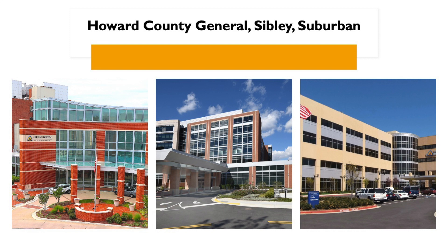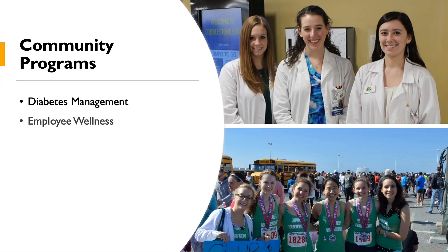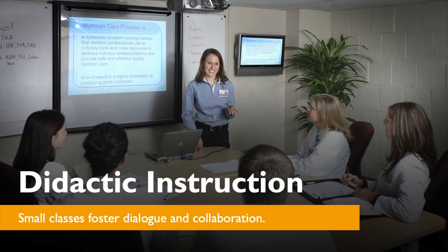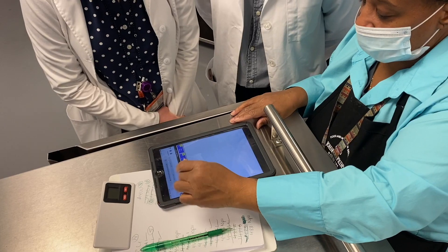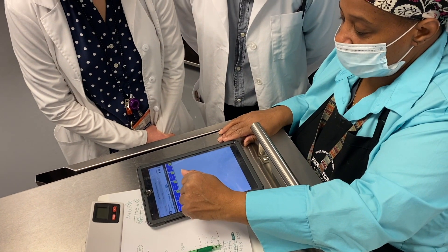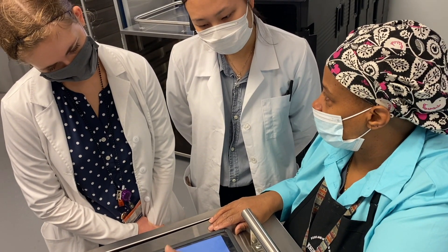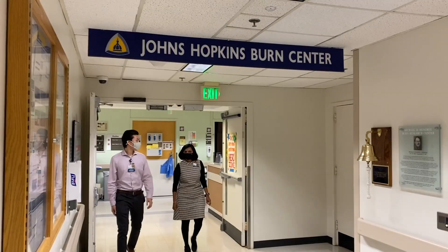There also may be opportunities to complete electives at Johns Hopkins entities in Washington, D.C. Classes to support learning are held one day per week and are taught by registered dietitians and managers as well as a number of allied health professionals. You will also have the opportunity to complete two weeks of electives in the areas of your choice.